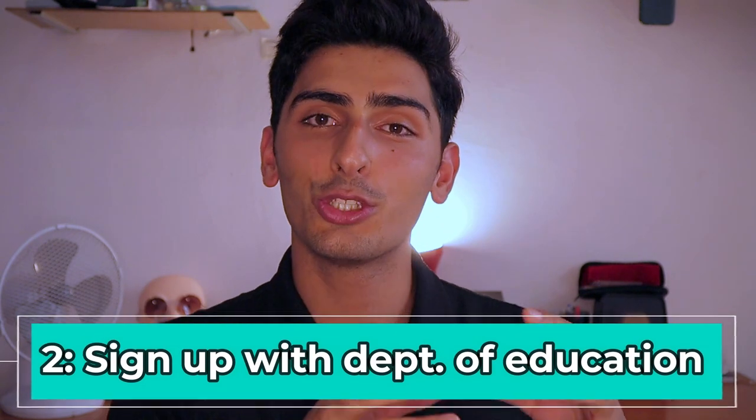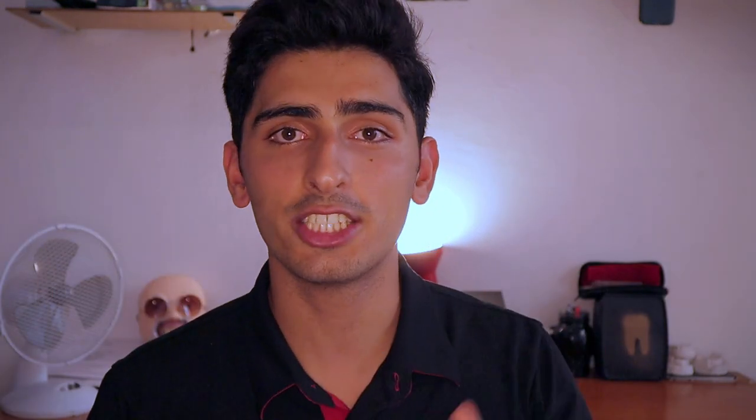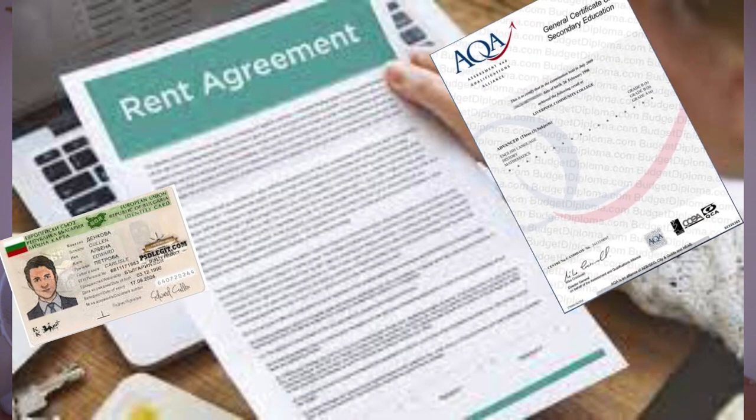This step is signing up with the education department in Plovdiv. This is done in the town center — I'll put the location in the description below. When you first go with the driving instructor to the regional education inspection department, you will need to bring your Bulgarian ID card, your rental agreement, your GCSE or A-level certificate — the original one — and then the apostolized and translated copy. You bring all of these documents, sign up with them, and they'll give you a date to collect your original documents back, along with a yellow certificate indicating you have been signed up with the government. Now you can legally start your driving course.